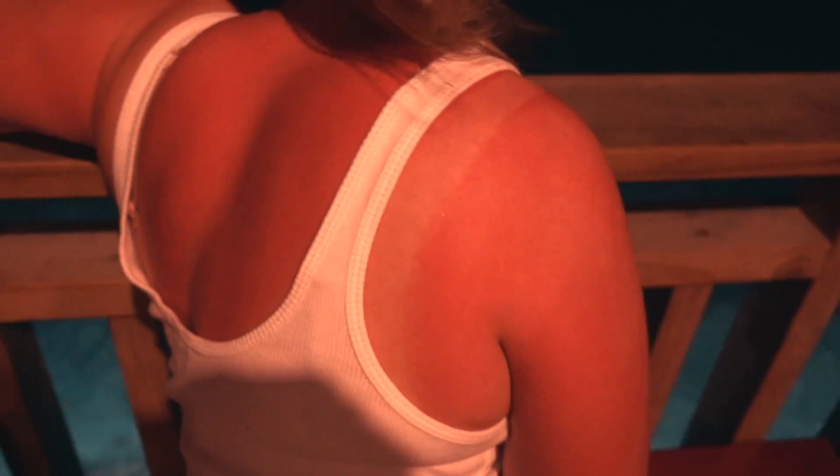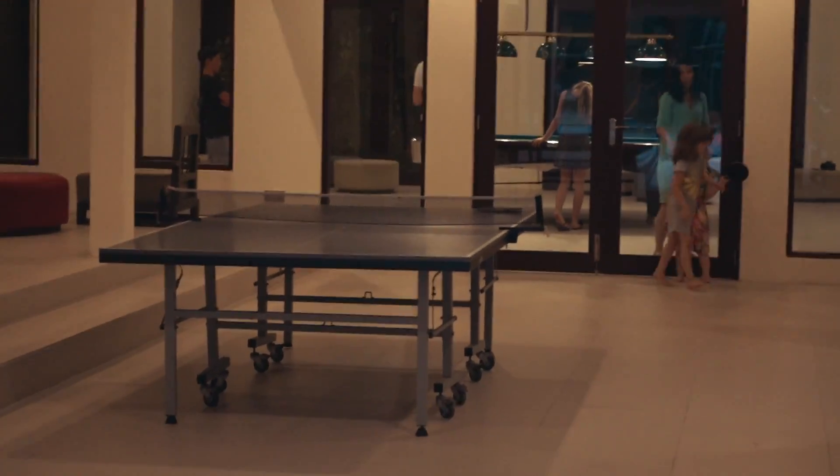Ready? Yeah, go on. We've found the games room - it's got table tennis and pool, but there are people playing at the moment. And there's an actual tennis court here - crazy.